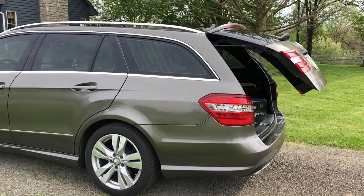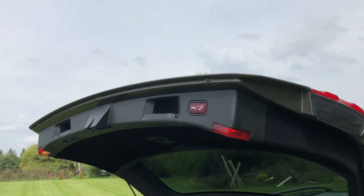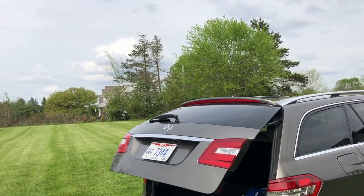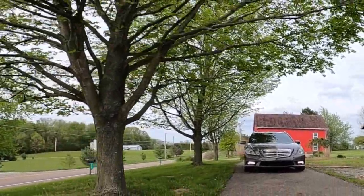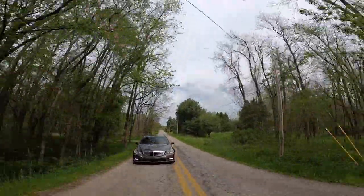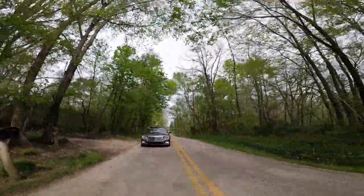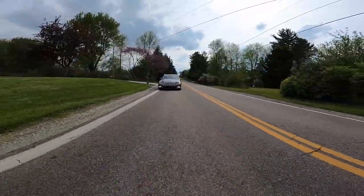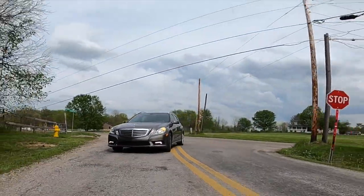Almost every car you buy these days is loaded with features and options. With Mercedes, it's a little more luxurious, it feels a little more solid. The Mercedes E350 wagon, the S212, is a fantastic daily driver. I thought we'd start this episode off with me daily driving the car on my commute — turns out I'm a complete zombie on the commute, so that didn't work out right and I'm not sure we can use any of that footage.